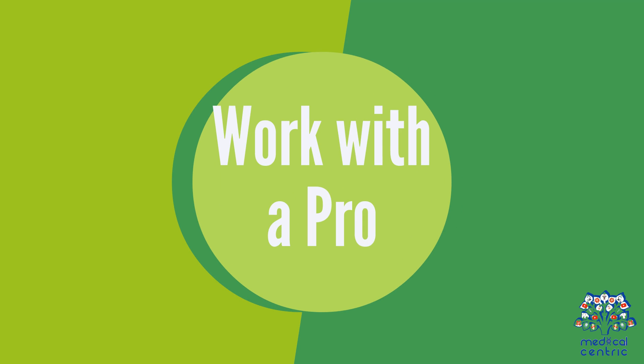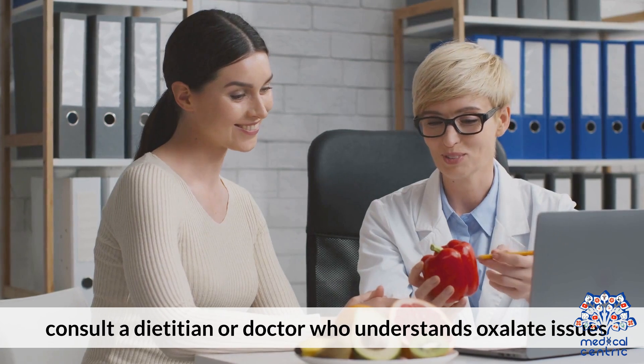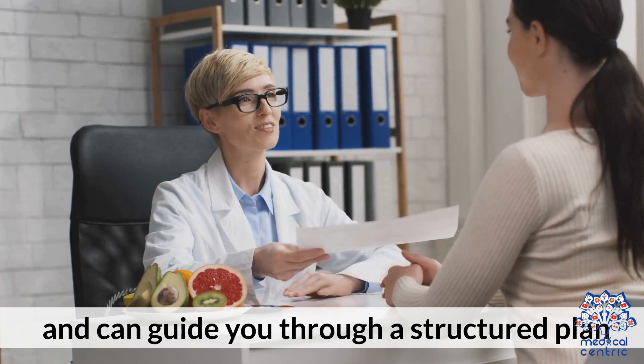Sixth, work with a professional. If you're struggling with symptoms, consult a dietitian or doctor who understands oxalate issues and can guide you through a structured plan.